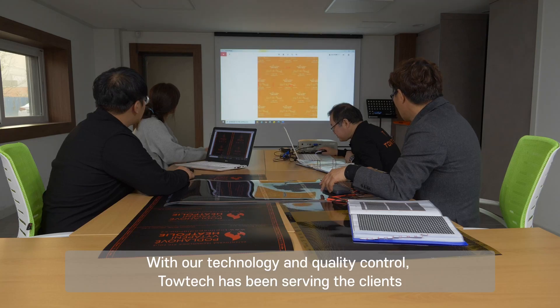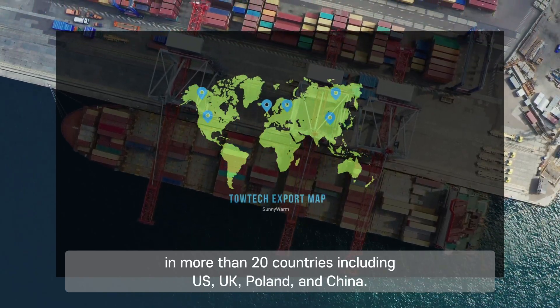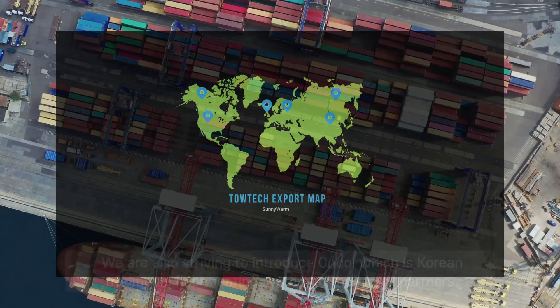With our technology and quality control, Totec has been serving clients in more than 20 countries, including the US, UK, Poland, and China. We are also striving to introduce Ondal, which is a Korean traditional floor heating system, to global partners.